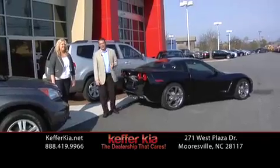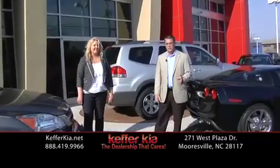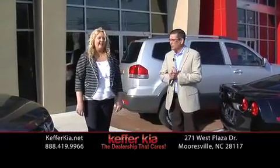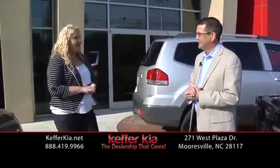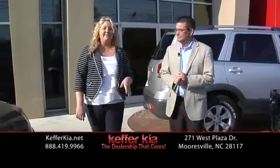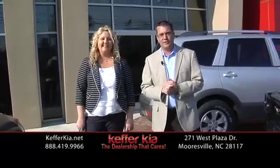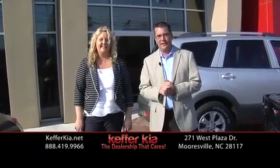We've got Kia certified 10-year, 100,000-mile powertrain. You can take that up to bumper-to-bumper if you so choose. This weekend we've got the guys from Atlanta and Ohio back — are they competing again on what to put on your trade? They are very competitive. Definitely top offer for your car. I-77 off exit 36 or online at kefferkia.net. We'll be right back.